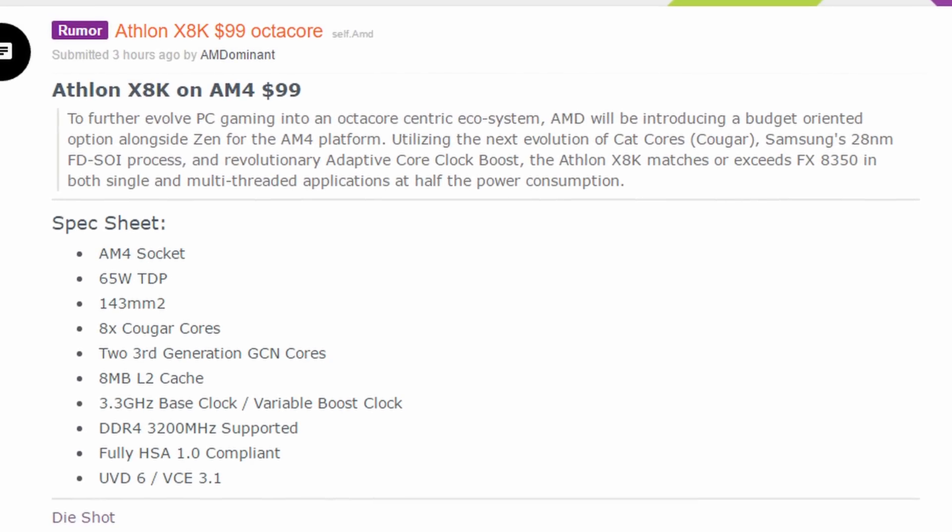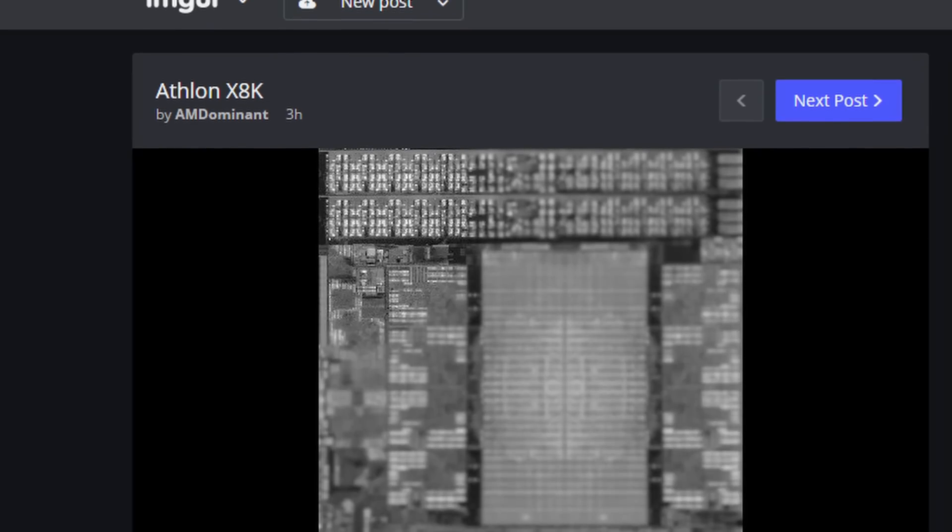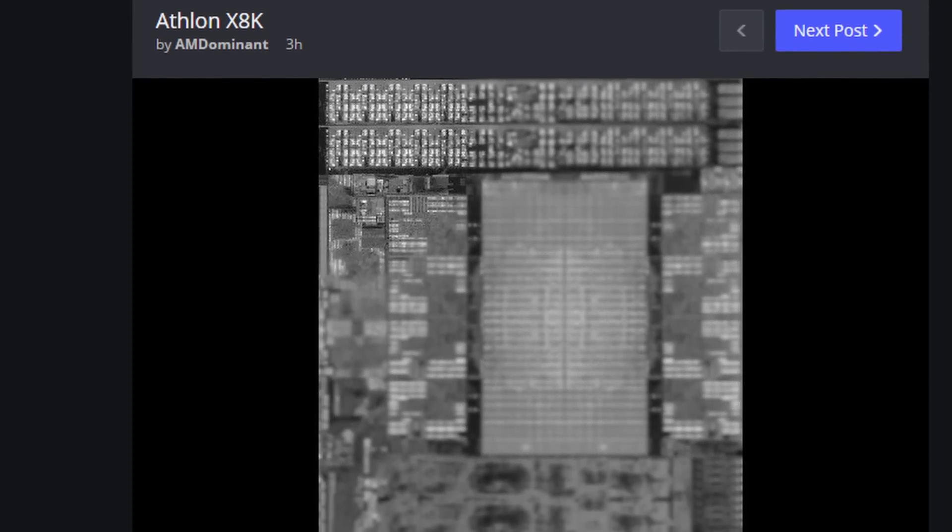We then get a list of specs, and the title of this post is 'Athlon X8K on AM4 — $99 USD.' We also get a picture of what looks like a CPU under a microscope.